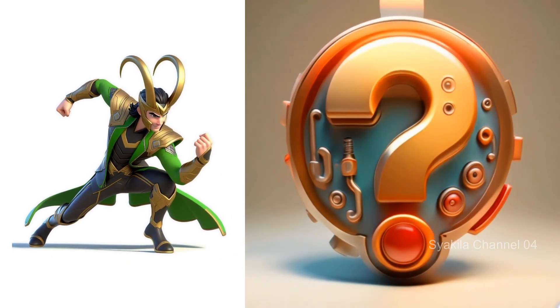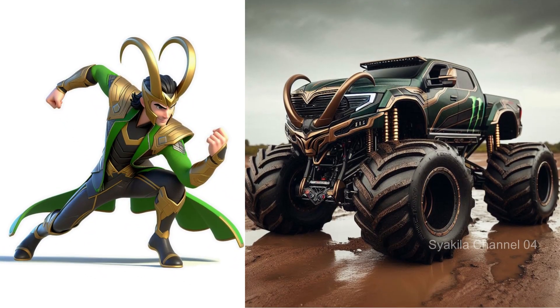Loki transformation into monster truck. Everyone knows its characteristics.